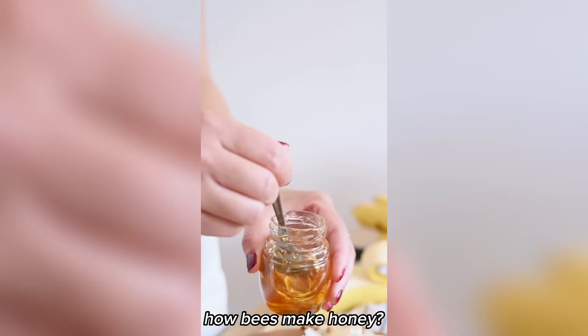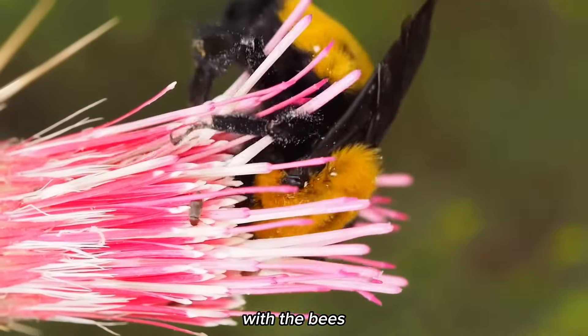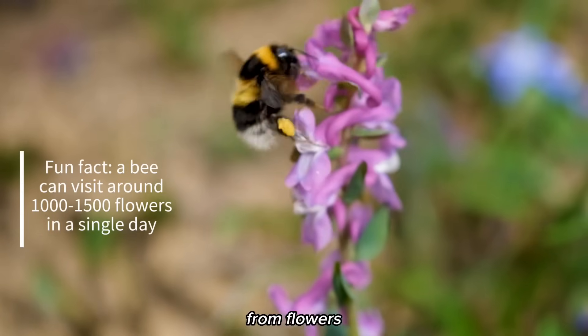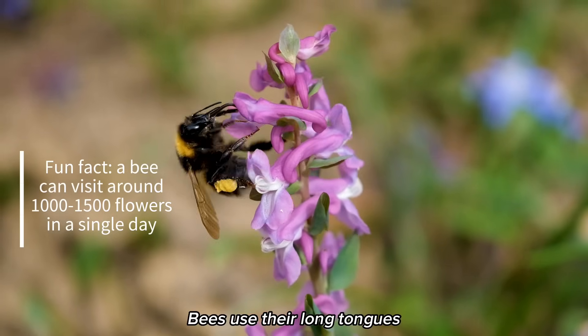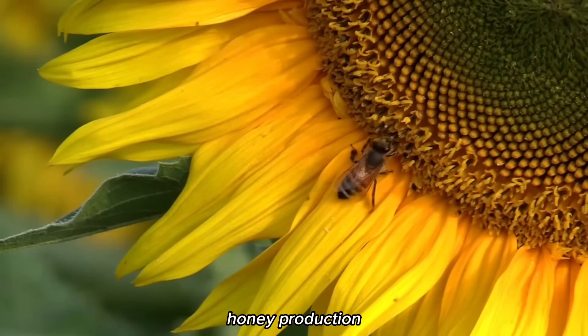Have you ever wondered how bees make honey? Let's get straight to it. The process begins with the bees' tireless efforts to collect nectar from flowers. Bees use their long tongues to extract nectar from the flowers, which serve as the raw material for honey production.